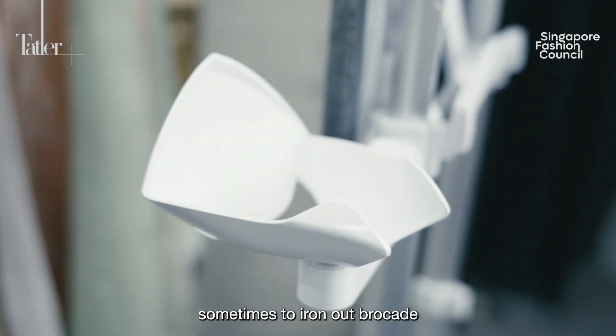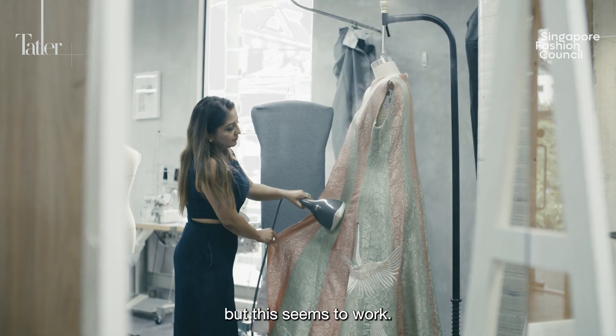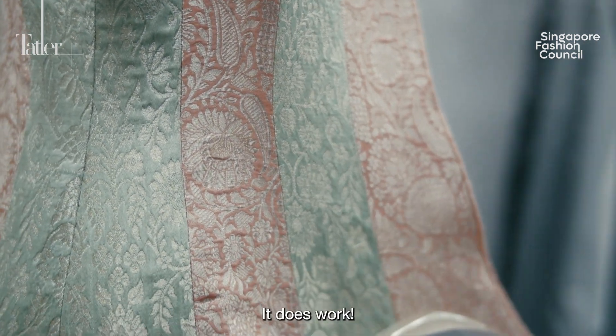It's quite tough sometimes to iron out brocade with a steam iron, but this seems to work. I normally use a flat press iron, so this is pretty good — it does work.